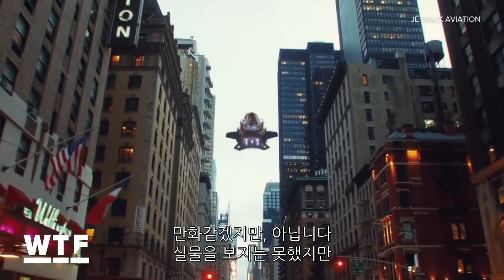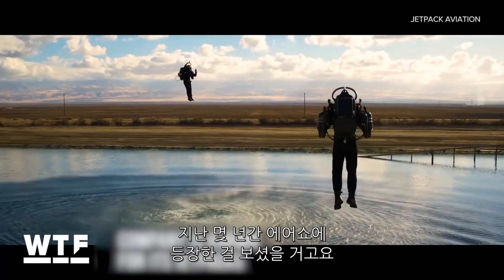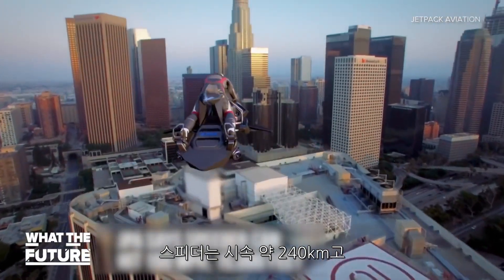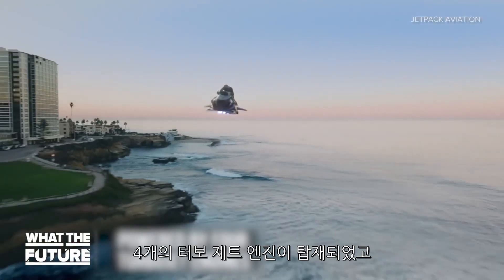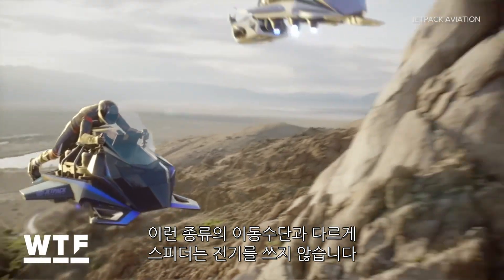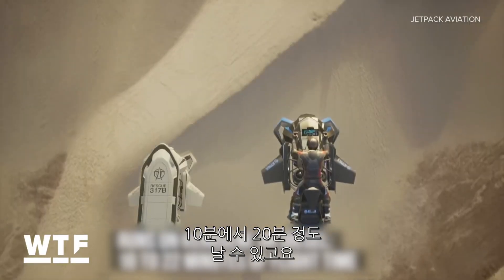This is just an animation, and we haven't seen a working prototype, but JPA is commonly recognized as one of the leaders in the budding jetpack industry. You've probably already seen videos of them at air shows over the last couple of years. According to the company, the speeder can hit 150 miles per hour and reach an altitude around 15,000 feet. It's powered by four turbojet engines, and JPA says a fly-by-wire control system keeps the speeder stable. Unlike most other wild transportation concepts we've seen, this one is not electric — it runs on kerosene or diesel and is said to get between 10 and 20 minutes of flight time.